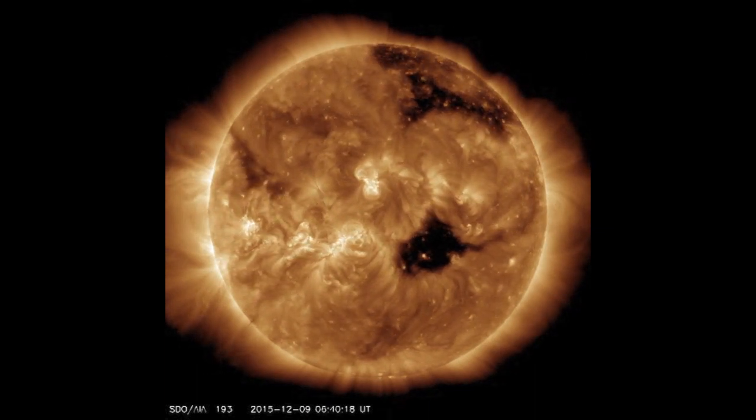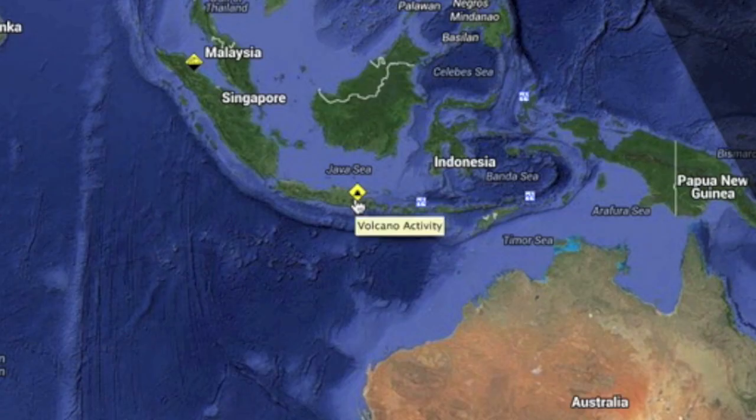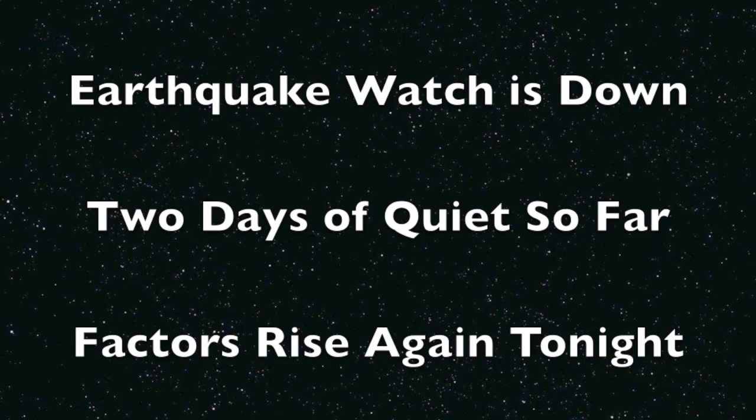The only news from beneath our feet the last day came from Indonesia with more volcanic activity. It had one of the two OLR alerts from last night. The global quake watch index has been lower for 36 hours and that's warranted at least until tonight.